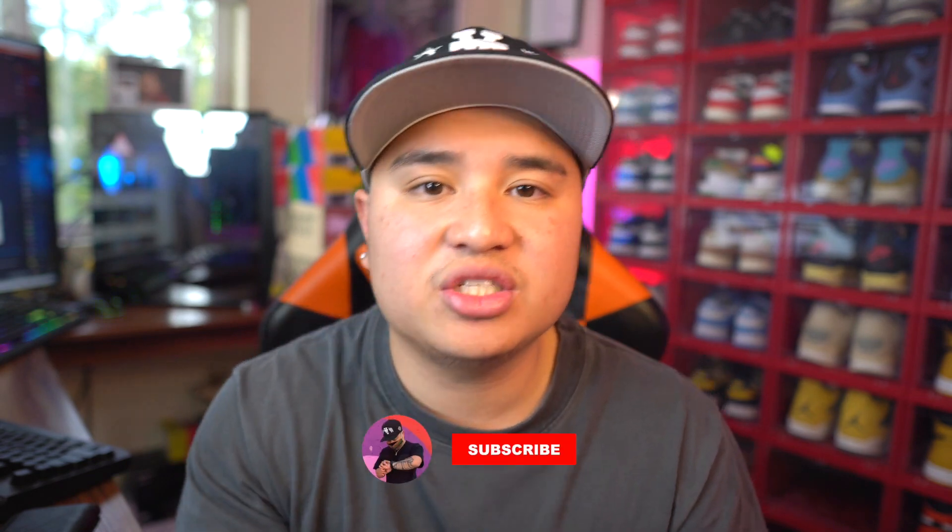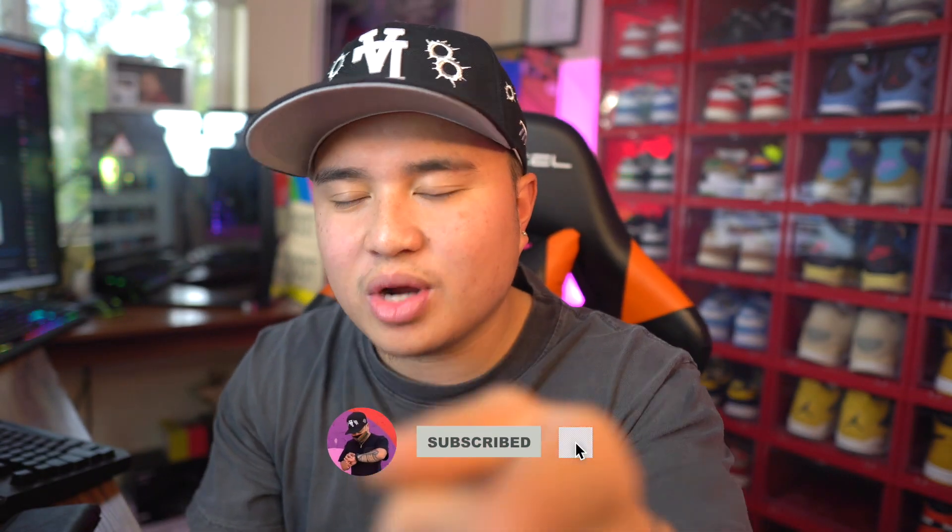Welcome back to the channel here at Rafi Collects — hope everyone is having a blessed day. It's been a while since I've actually posted a video, but we are back once again. If you guys are new here, make sure you smash that like button and hit the subscribe button because we're on the road to 20,000 subscribers.